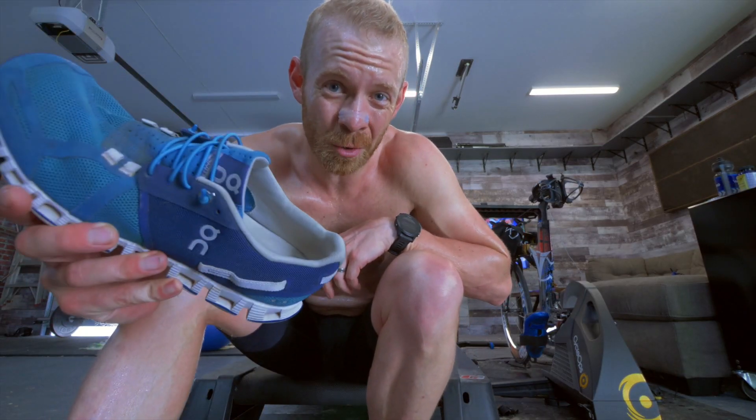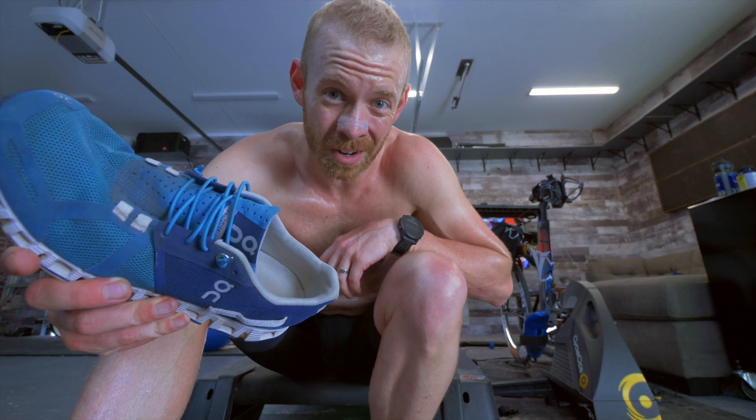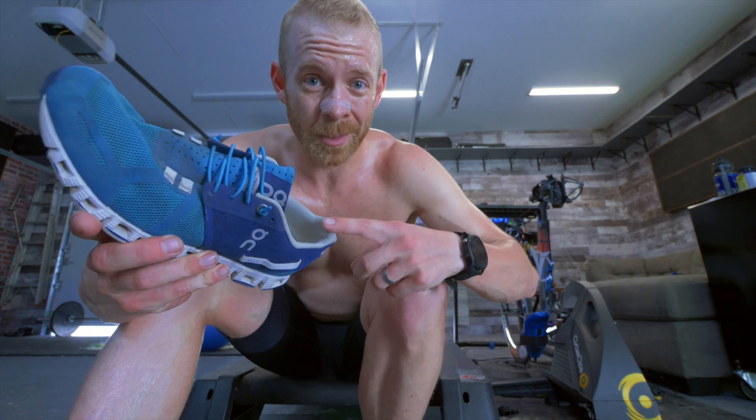Today ain't about cycling kicks. It's about running shoes. Specifically, how everything you've heard about running shoes up till now is wrong. Actually, not these ones — these ones are pretty good.